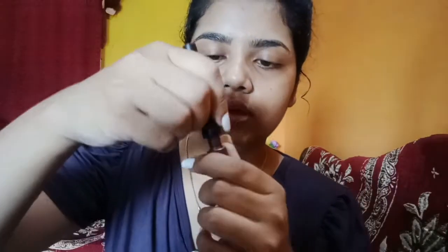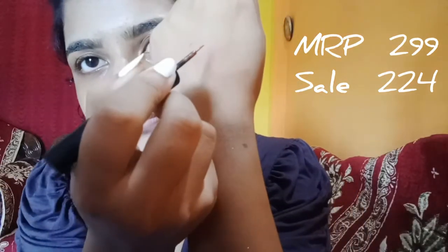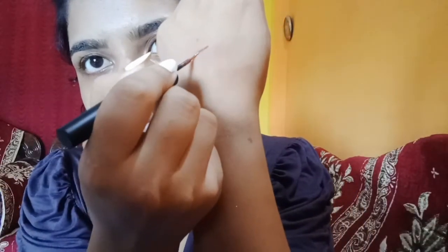Next up I have this Nika Glamour Eye product — this is a brown eyeliner by Nika. There's no price written on it; I'll check and put the price in the description. Let me show you the color — can you see that?